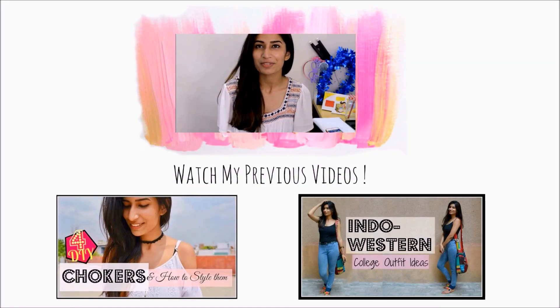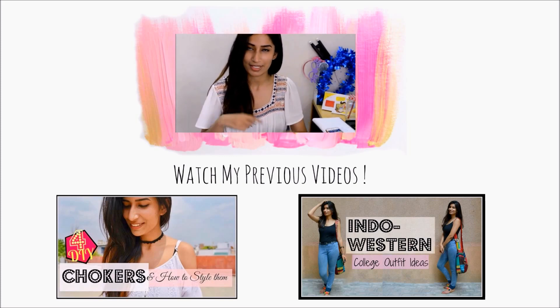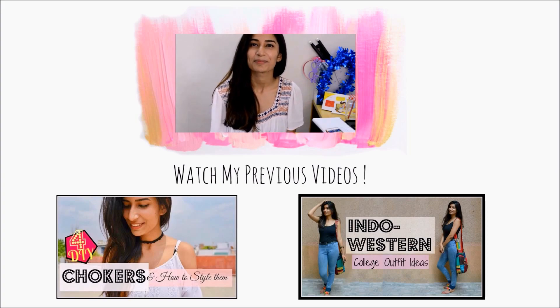I hope this video was helpful and you guys liked it. Let me know which was your favorite look in the video in the comment section below. I'll see you next time. Bye!